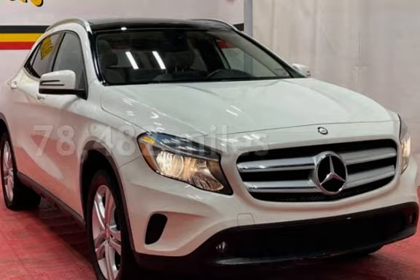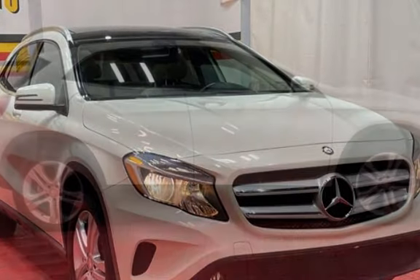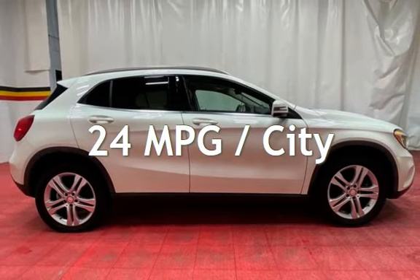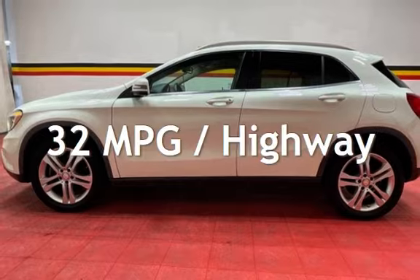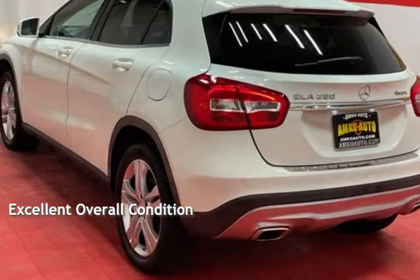This Mercedes-Benz has less than 79,000 miles on the odometer. Estimated fuel economy for this vehicle is 24 miles per gallon in the city, and 32 miles per gallon on the highway. This vehicle is in excellent overall condition.